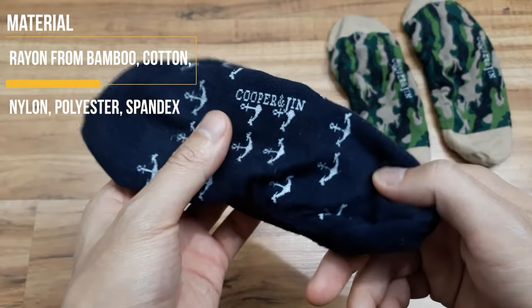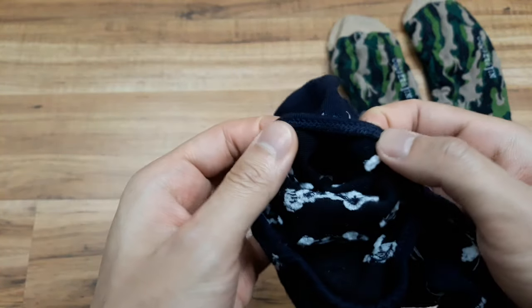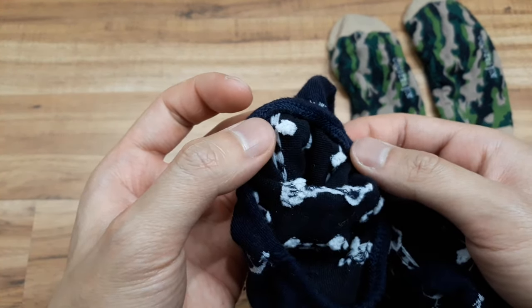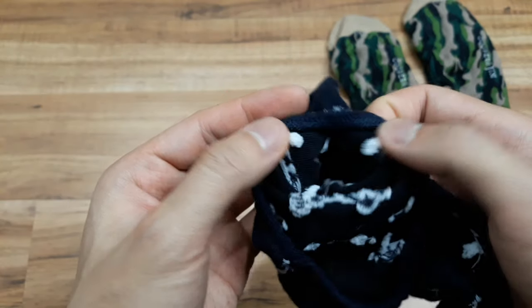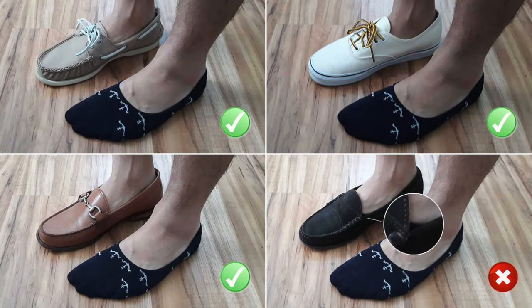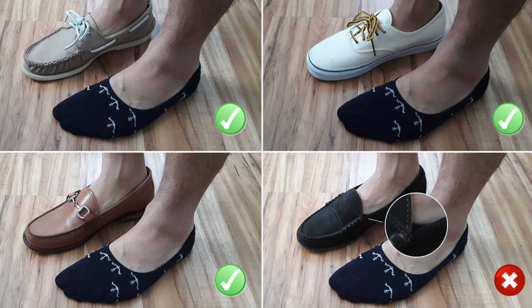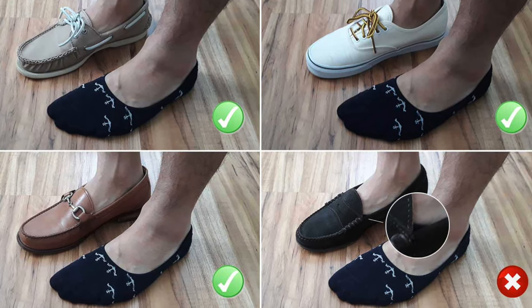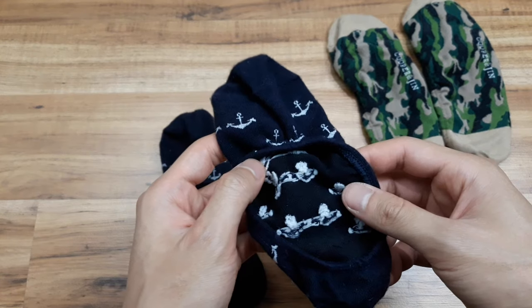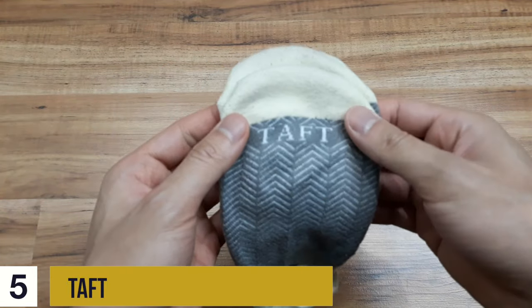Number four, Cooper & Gin — a New York City-based brand. These socks are pretty comfortable, rayon-based bamboo, lightweight, and fit really well. However, the elastic bands are a little too tight, causing restriction, friction on the top of the foot, and some itchiness after a while. As for slippage, these socks stay put pretty much all day with nice grips. In the no-show test, Cooper & Gin are easily hidden on three out of four shoes — just a tiny sliver on the suede penny loafers, and the color blends in anyway. Great moisture wicking and unique styles, starting at $12 a pair.